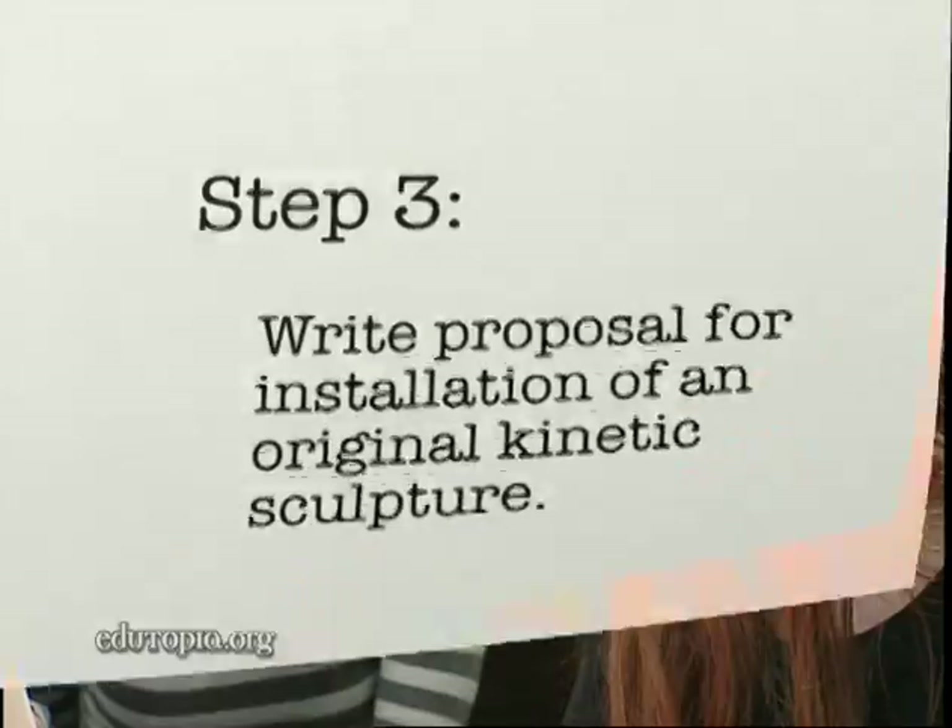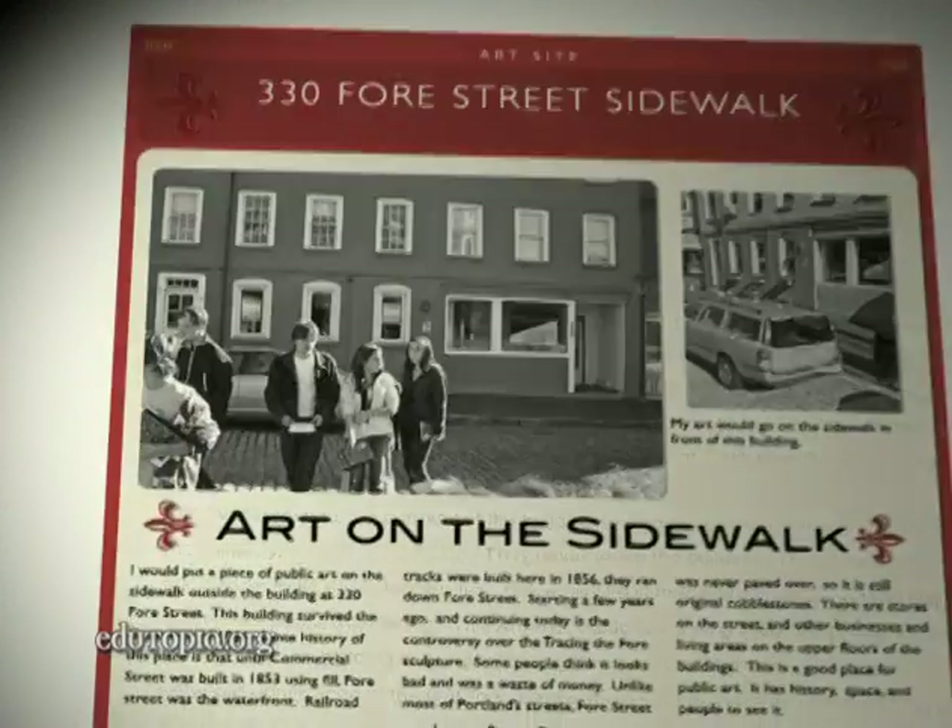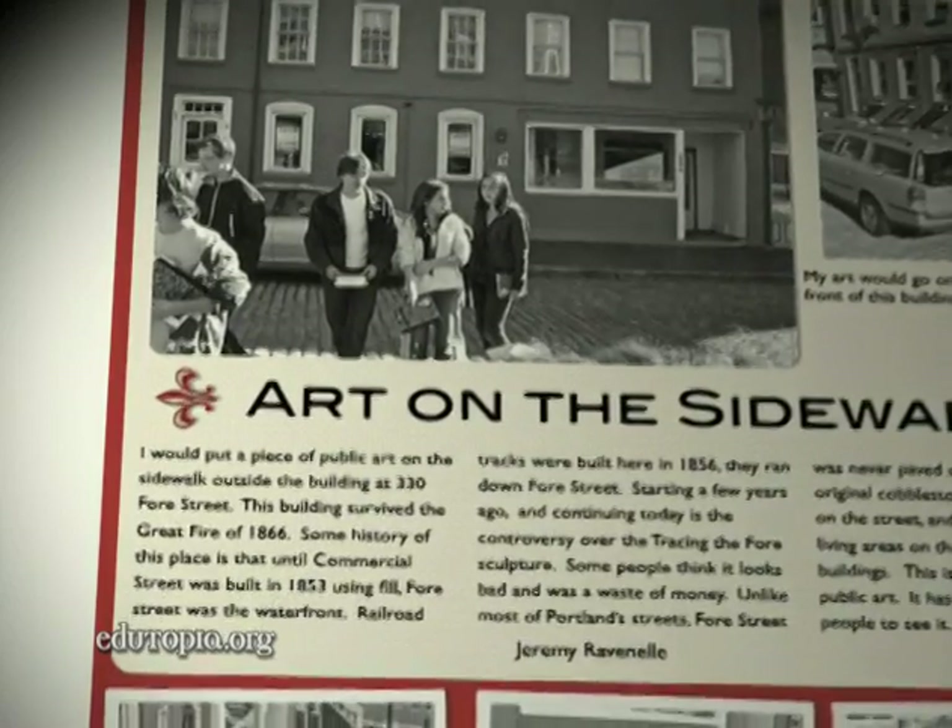In language arts class, students wrote letters to Portland city officials and created proposals for the installation of their original works of public art.